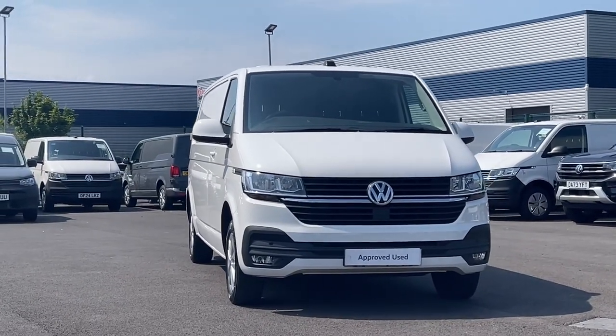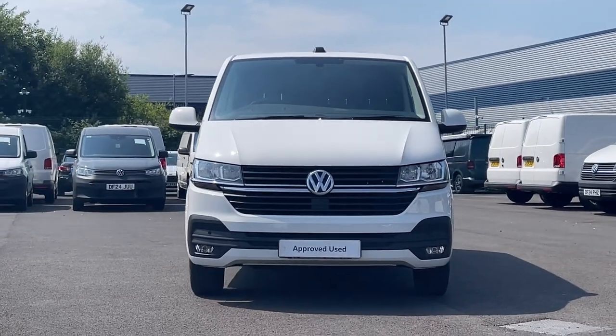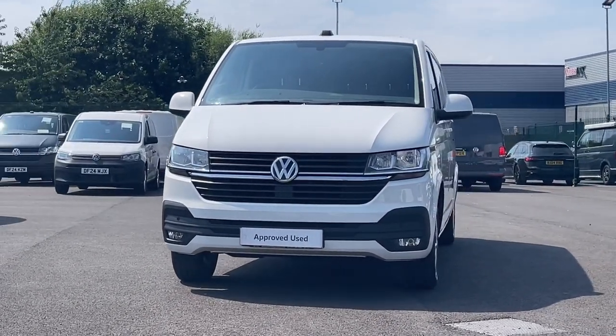Hello and welcome to the Volkswagen Van Centre Liverpool. I'm Rachel and today I'm going to show you around this Transporter T30 panel van.